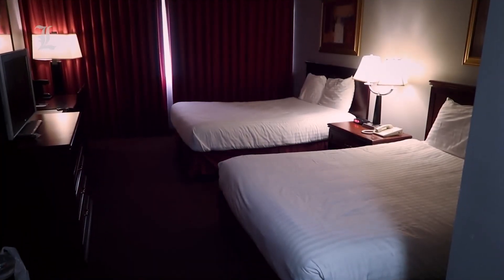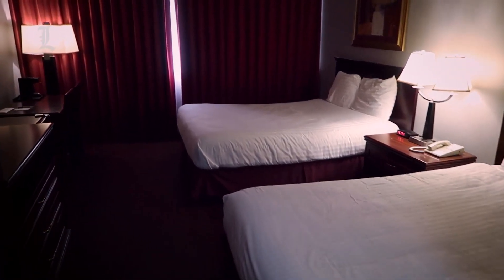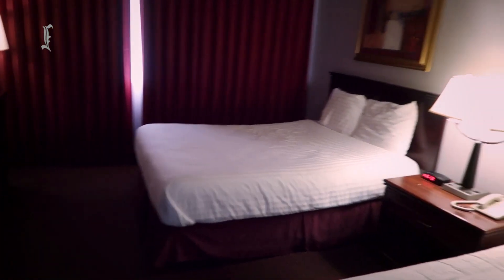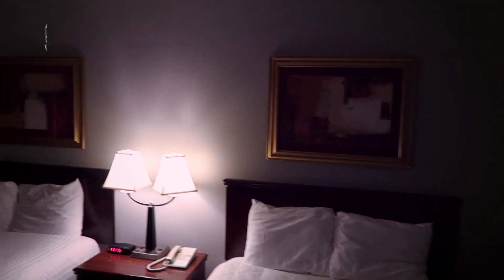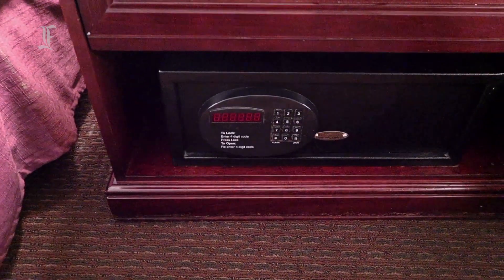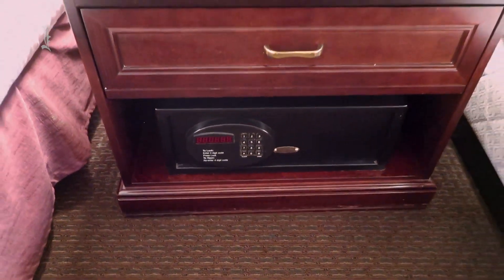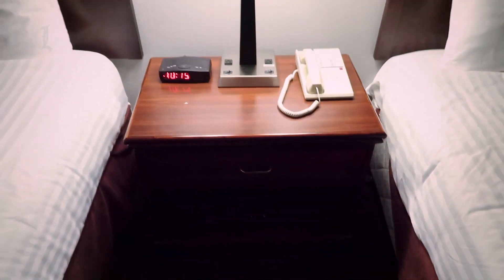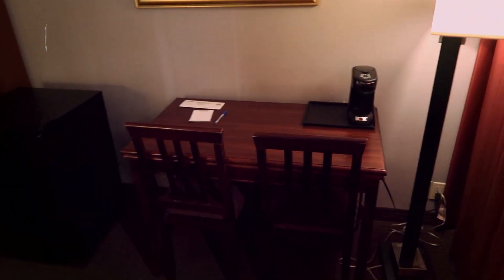The rooms at the Four Queens start at 250 square feet. They are smaller than the rooms at many other downtown hotels and are significantly smaller than most hotel rooms on the Strip. Despite renovations throughout 2016 that added new bathrooms with walk-in showers, rooms still largely look dated. Beds come with comfortable pillow-top mattresses. Each room has a coffee maker, ironing equipment, and a flat screen TV with 24 channels and pay-per-view movies. In-room Wi-Fi costs a daily fee.